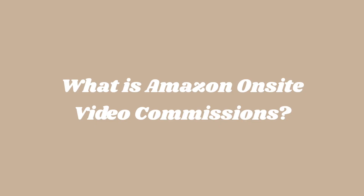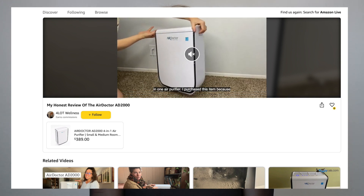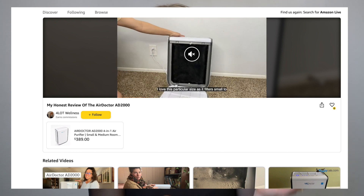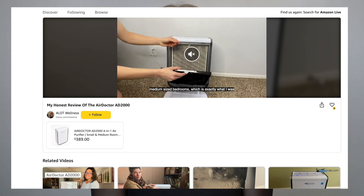What is Amazon on-site video commissions? Amazon on-site video commissions refers to a program where Amazon pays commissions to Amazon influencers for promoting products through video content that's then hosted on Amazon's platform, which they create via their Amazon influencer storefront page.